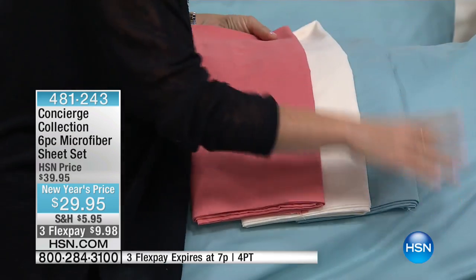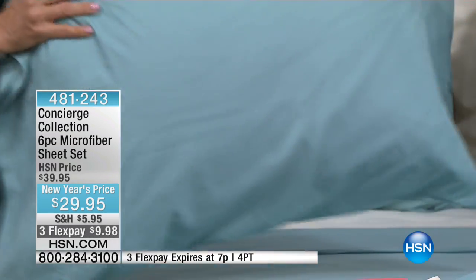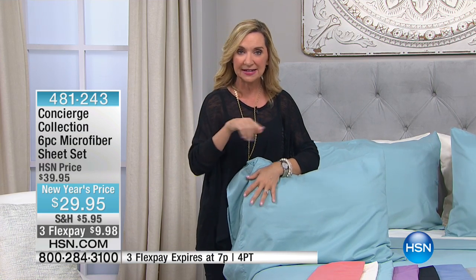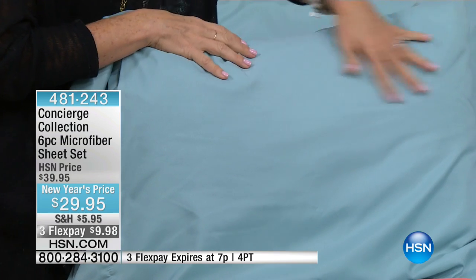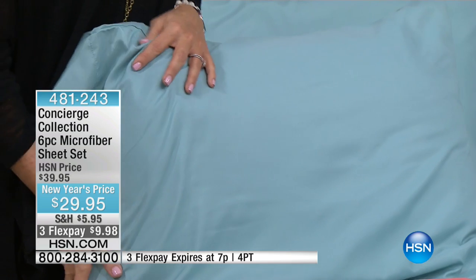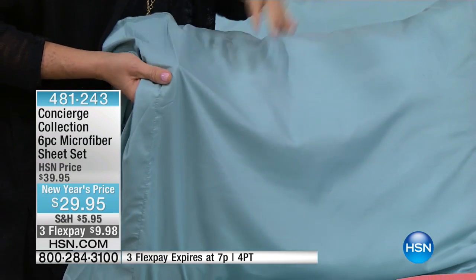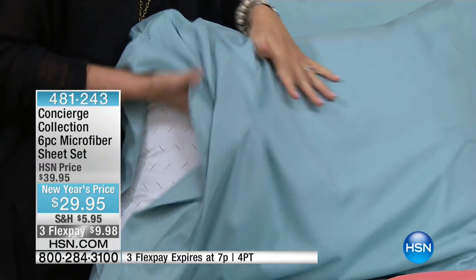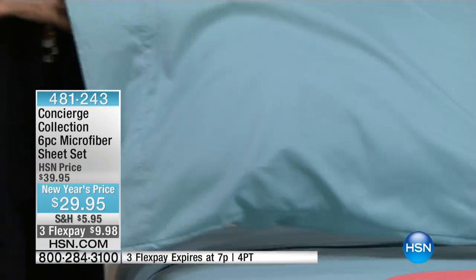They really are lightweight, but these in particular have a brushed hand to them. There's some microfiber out there at other retailers that has a slick feel — these are not them. These have that brushed, velvety feel, really like a rose petal. It's not a long pile — it's beautiful.